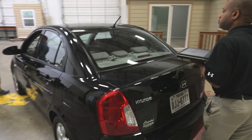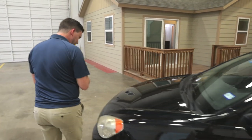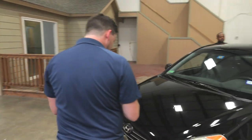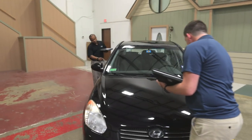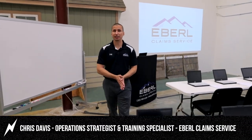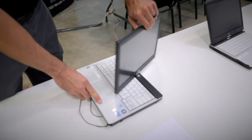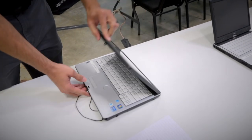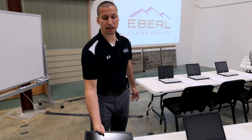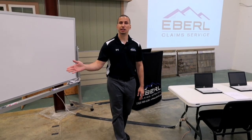We also have a mock vehicle — it actually runs — but it has hail damage and fender damage so that we are able to train adjusters on how to look at a vehicle whether it's in a drive-in or out in the field. For those who do not want to work property, work auto claims. We teach you how to scope the damages as well as complete an actual estimate — flood estimates, hail damage estimates, collision damage estimates.